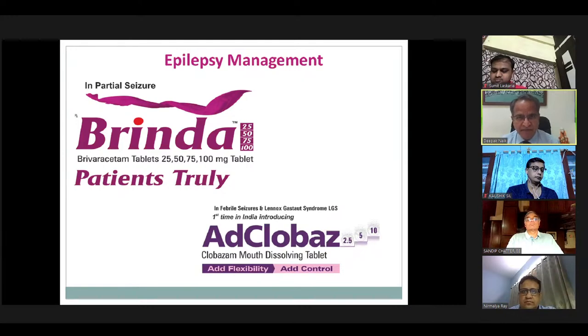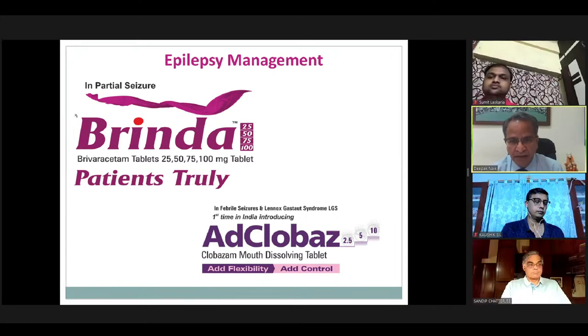About our products: in epilepsy management, we have Brinda in reverse time strengths of 25, 50, 75, and 100. We have Adclobaz, Clobazam — we were the first to launch the 2.5 mg dose. Adclobaz comes in 2.5, 5, and 10 as a mouth-dissolving tablet, offering added flexibility and control.